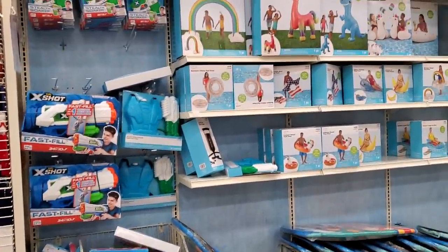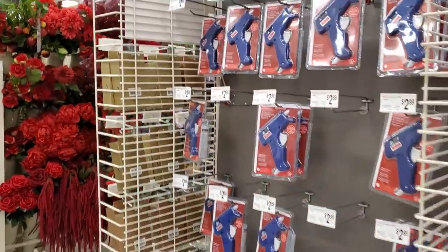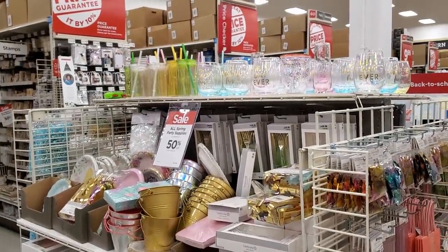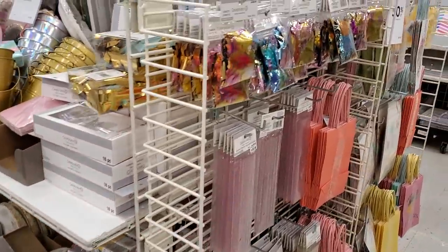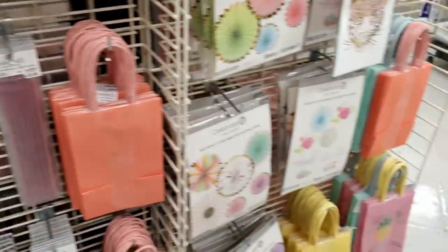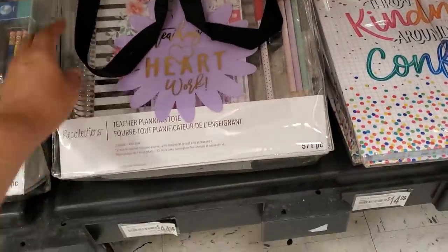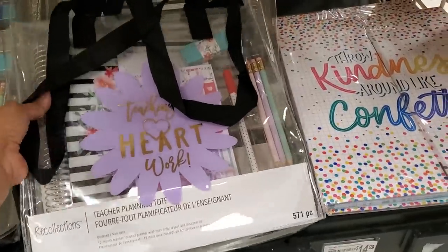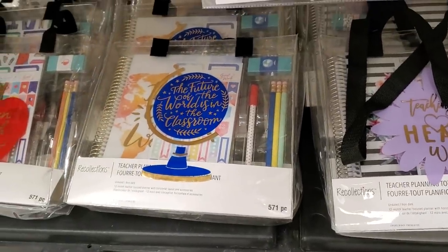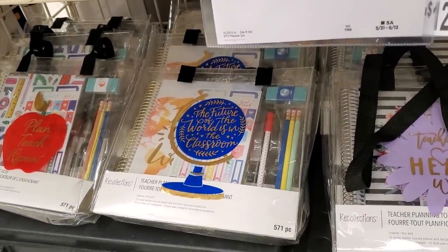There are a lot of websites telling you how to pronounce Cricut. Just gonna walk around — the store is pretty much empty today. These plastic ones are reusable and have like a glitter in them. Oh, down here there are teacher planning items — 'Teaching Heart,' something about the future of the world's classroom, 'Plan Teach Repeat.'